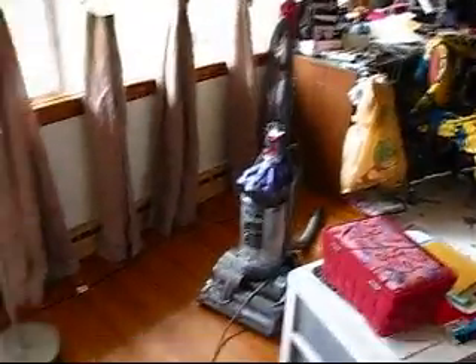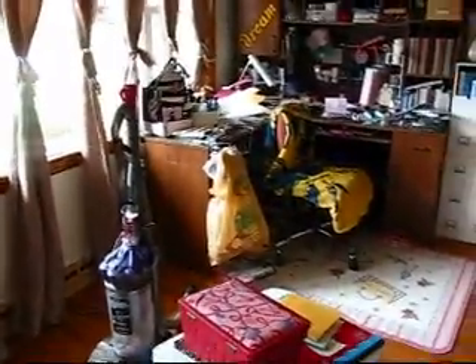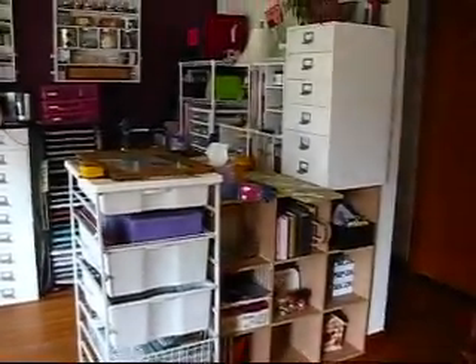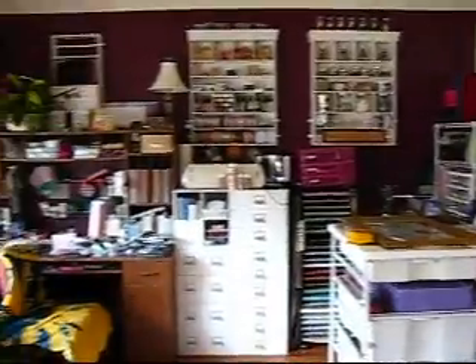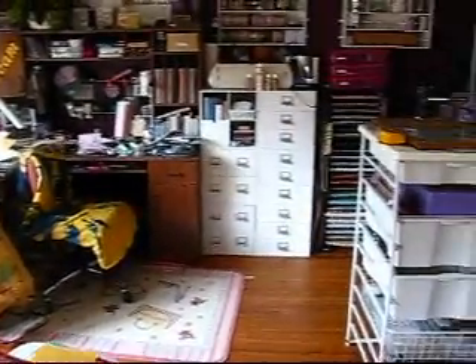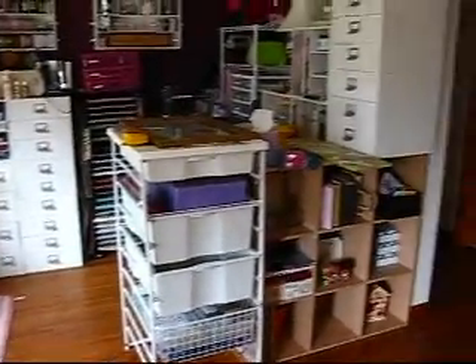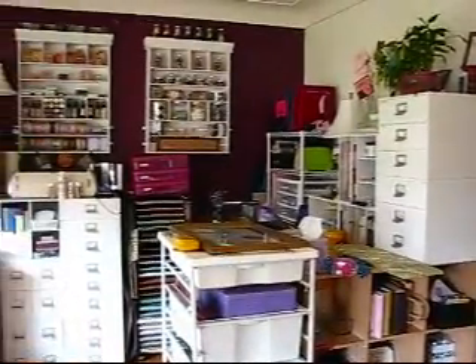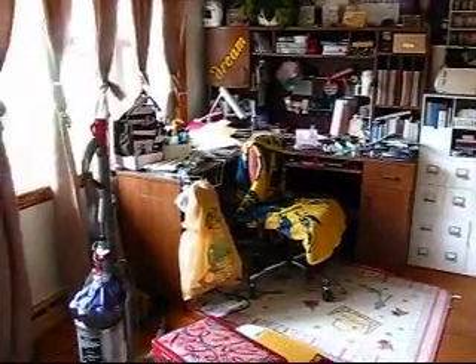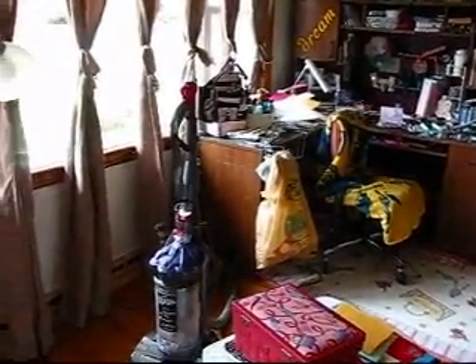I've only moved this and this from right there. I decided I probably should show you the before and then I will show you the after, because this could take a while. So this is my scrap space before. I'm only on vacation for a week and it's Tuesday, so hopefully I have this done today.